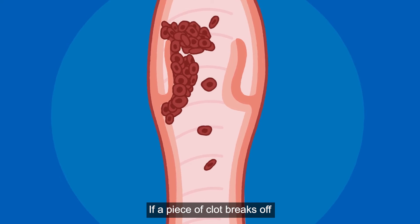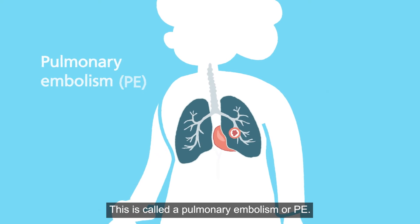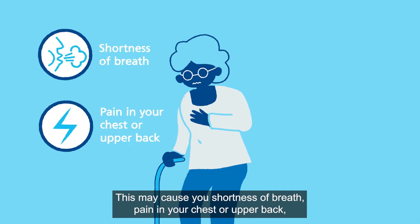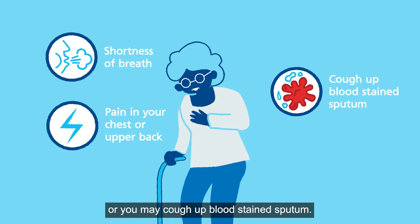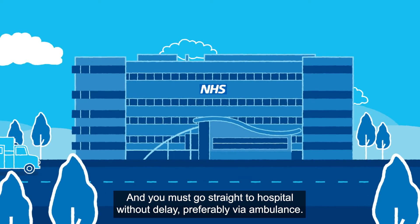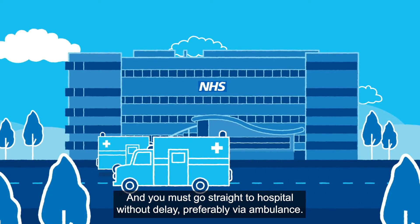If a piece of clot breaks off or becomes dislodged, it can travel to your lungs. This is called a pulmonary embolism or PE. This may cause you shortness of breath, pain in your chest or upper back, or you may cough up blood-stained sputum. A PE is a medical emergency and can be life-threatening, and you must go straight to hospital without delay, preferably via ambulance.